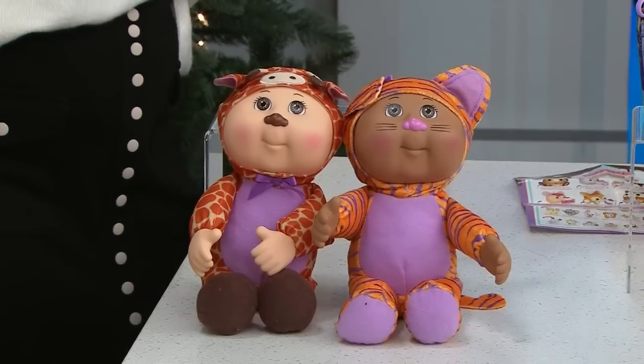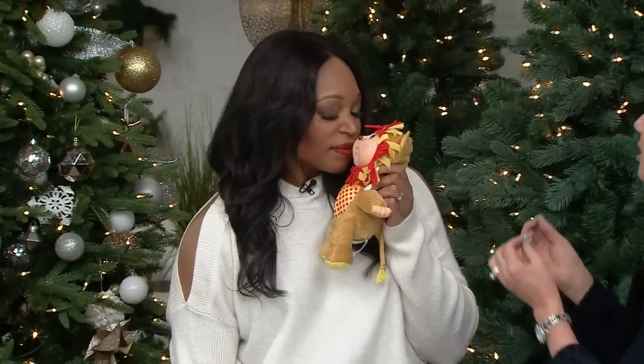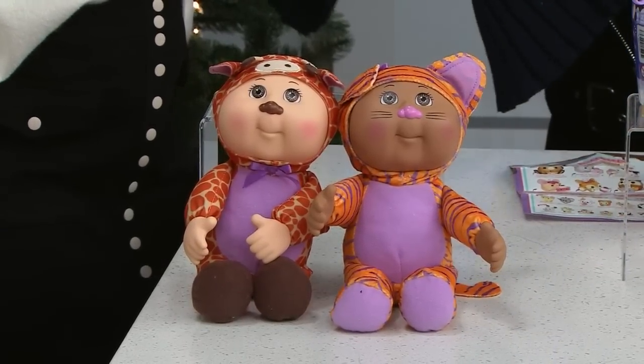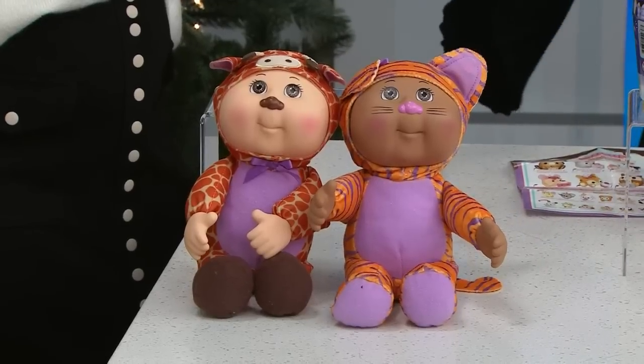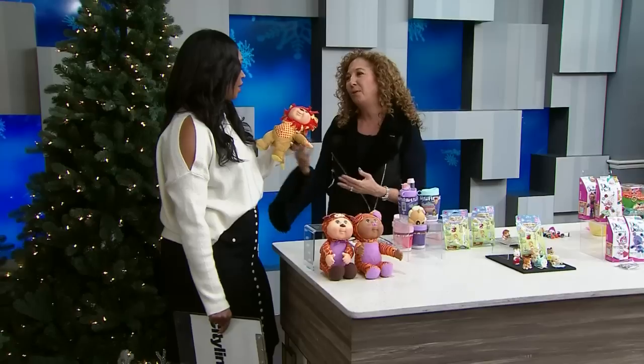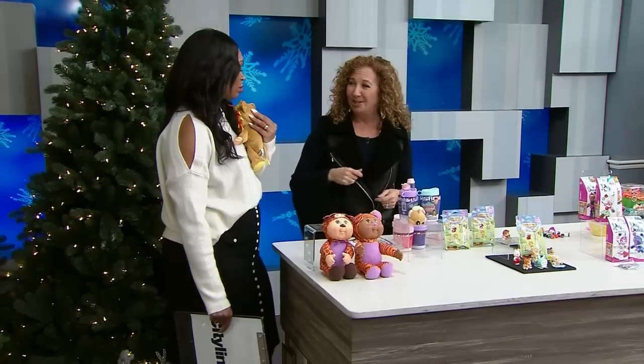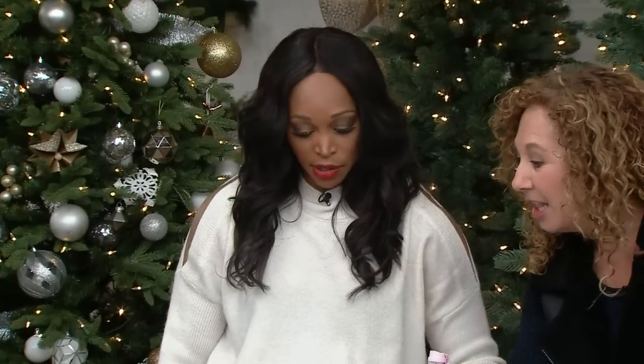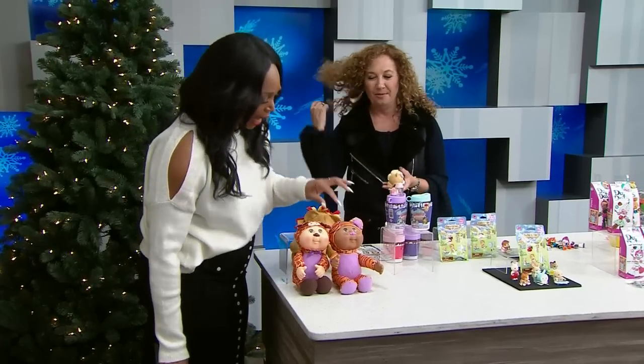We're going to start right here. Do you want to know why I'm excited? Because if you smell them, they smell the same as the ones I had when I was in third grade. So Cabbage Patch Kids — these are the Zoo Cuties. Each one is dressed as its own favorite zoo animal, but they smell delicious. Kids love them, and grown-ups have the same reaction. They still come with a birth certificate and all that good stuff.